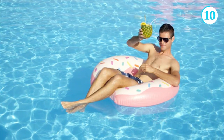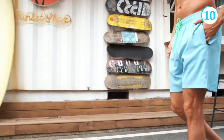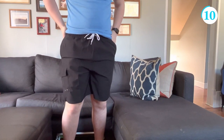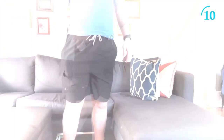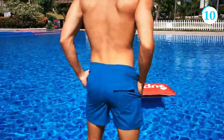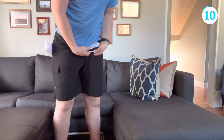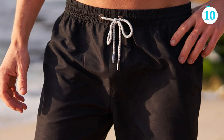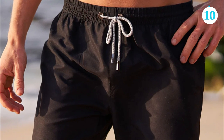Whether it's a tropical getaway or a local swimming spot, with an elastic waistband and adjustable drawstring, these swim shorts provide a secure and comfortable fit for all body types. Additionally, they feature multiple pockets, including a convenient back pocket, perfect for storing small essentials while enjoying your aquatic adventures. Elevate your swimwear game with Silk World Swim Shorts — a perfect blend of style and functionality.